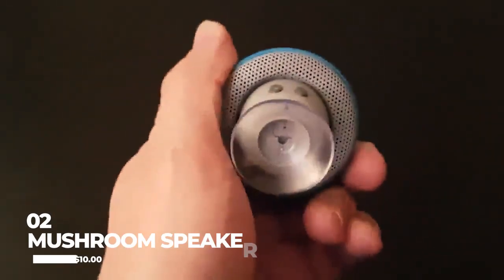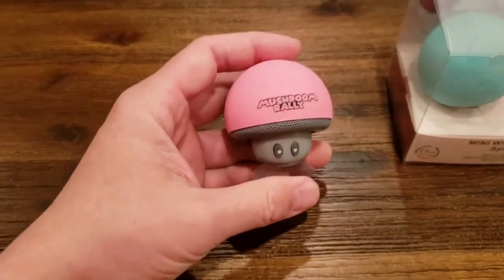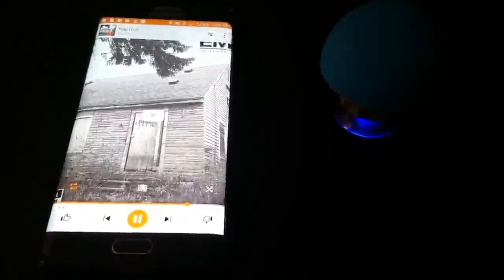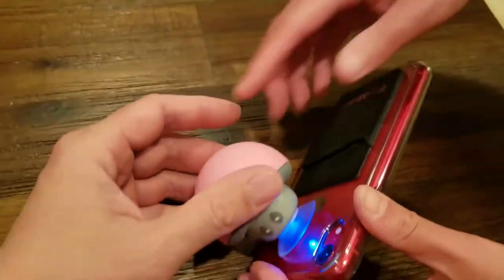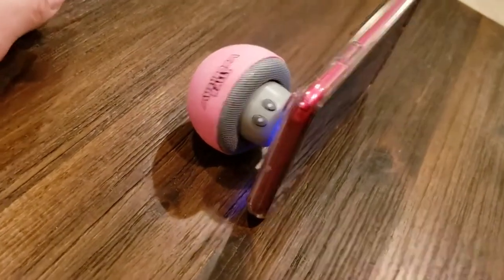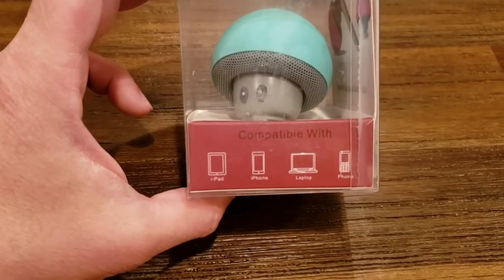Number two is The Mushroom Speaker. This Bluetooth-enabled audio device won't break the bank, priced at just $10. Despite its low cost, this little speaker packs a big punch when it comes to sound quality, making it great value for music lovers on a budget. With its playful, mushroom-shaped design, this speaker is sure to add a touch of whimsy to any room. Its advanced acoustic technology delivers impressive audio performance with a clear and powerful sound that can fill an entire space. The Mushroom Speaker is a great choice for anyone who wants an audio device that is both stylish and high-performing.